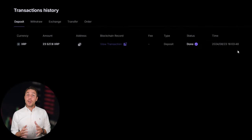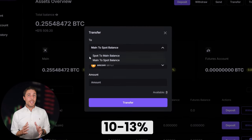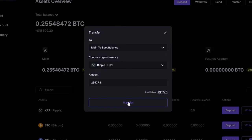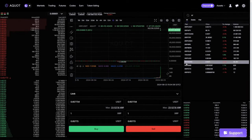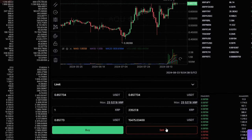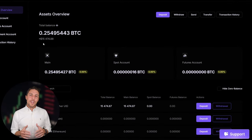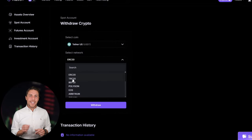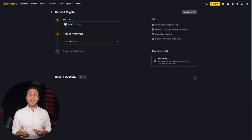Once we receive XRP on Akwat, we proceed to the trading page and sell the coins at a price that's 10-13% higher than our initial purchase. With an initial investment of $8,000, you can earn a profit of $800 or more. To withdraw the funds to a crypto wallet, navigate to the withdraw tab and enter the wallet address from platforms like Coinbase, Binance, or Bybit.